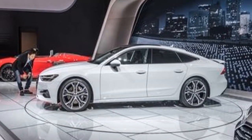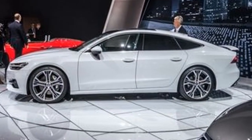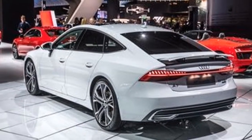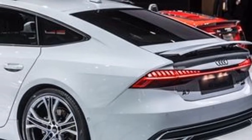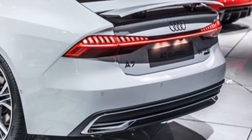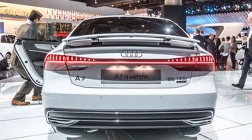With the updated second-generation A7, Audi aimed to demonstrate that style and practicality need not be mutually exclusive. Like the recently revealed 2019 A8, the new A7 wears Audi's latest design language, which includes a wider, more hexagonal variant of Audi's signature grille. Abbreviated front and rear overhangs clip 0.6 inches from the A7's overall length, while flared fenders give the four-door a less slab-sided look compared to its predecessor.